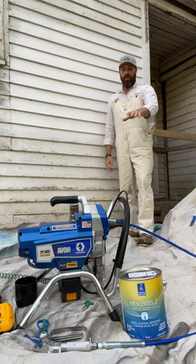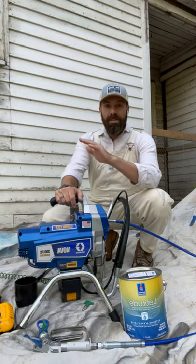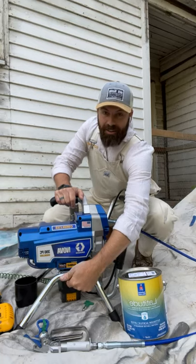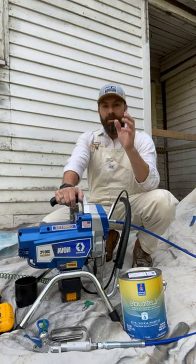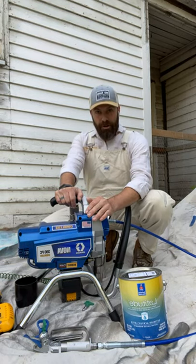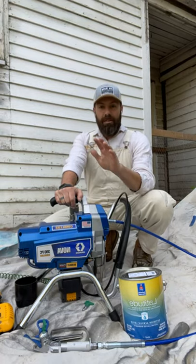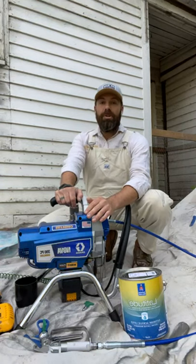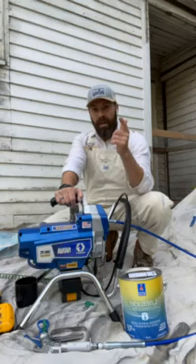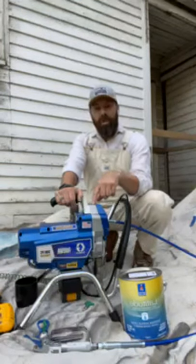Quick overview: this is the Nova 390 PC. It looks like every other 390 that you know and love, but the difference is battery power — you've seen it in the handhelds, and now it's brought to a production rig, a big-boy real-deal sprayer. I've been getting bombarded with questions about this all week. Pricing is going to come from Sherwin-Williams, so contact your rep or your store and work with them on pricing for your company.